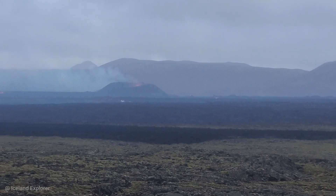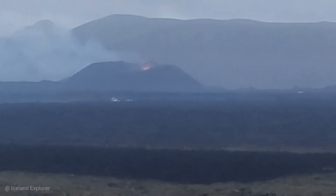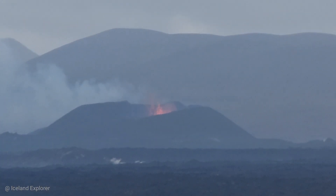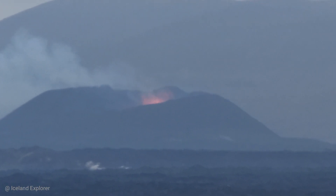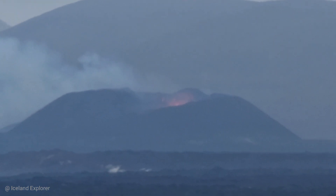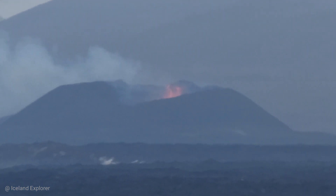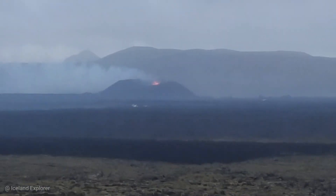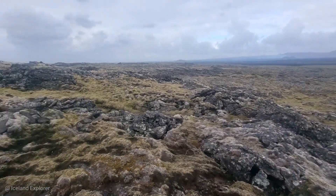The decrease in seismic activity also tells us that the eruption power is dwindling. Earthquake activity around the Sundhnúkur crater row has decreased considerably in the last few days. Most of the small earthquakes being measured are in the north of the fissure that was active at the beginning of the eruption.